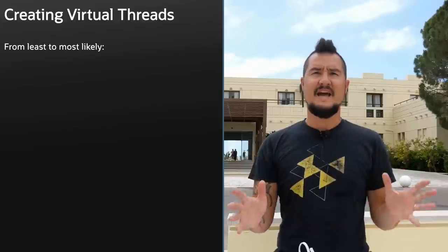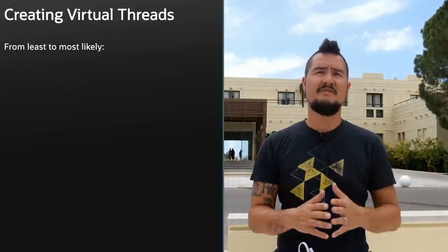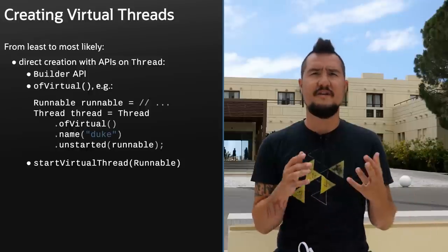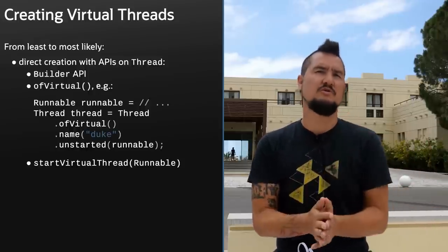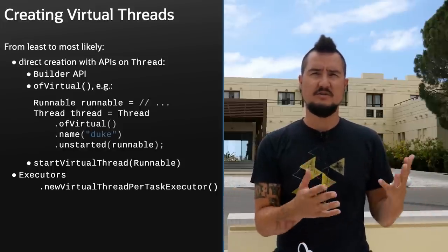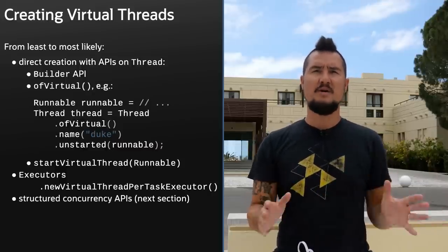In all ways that matter, virtual threads behave like platform threads, but are cheap enough that you can have millions and millions more. This gives you the scalability of asynchronous programming models with the simplicity of synchronous code. Your interaction with virtual threads will likely be very indirect. There is a new ThreadBuilder API and new methods like newThreadOfVirtual and startVirtualThread, but you probably won't use them very often. A good way to start multiple virtual threads is with the executor that uses a virtual thread per task.